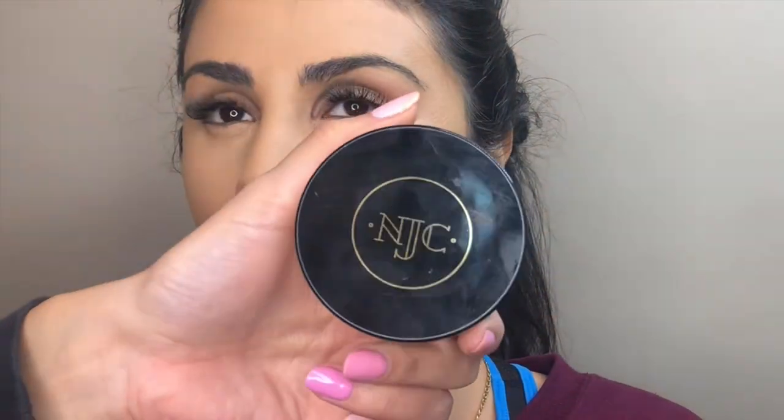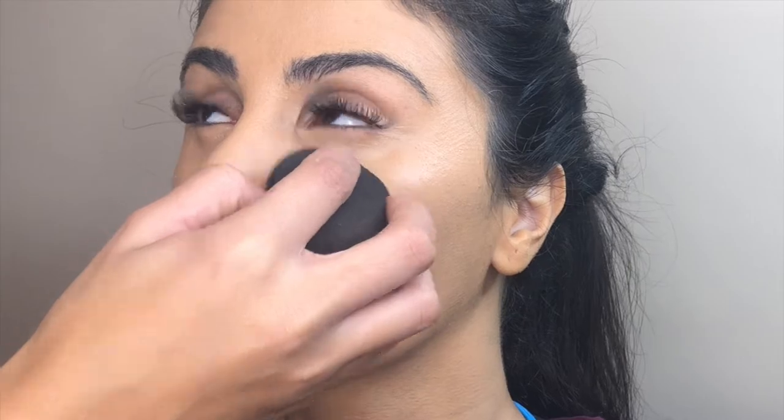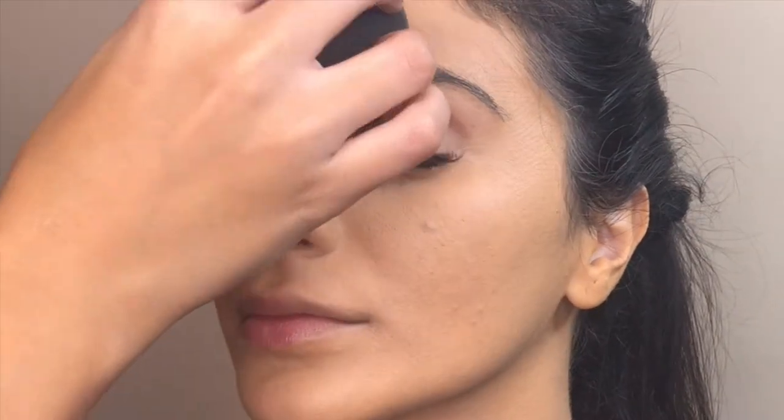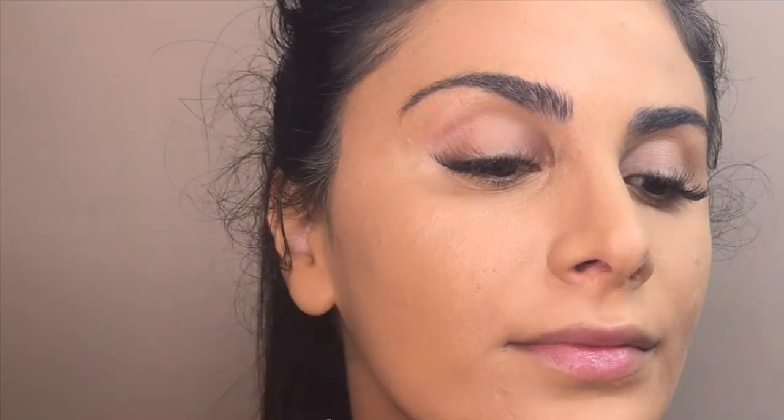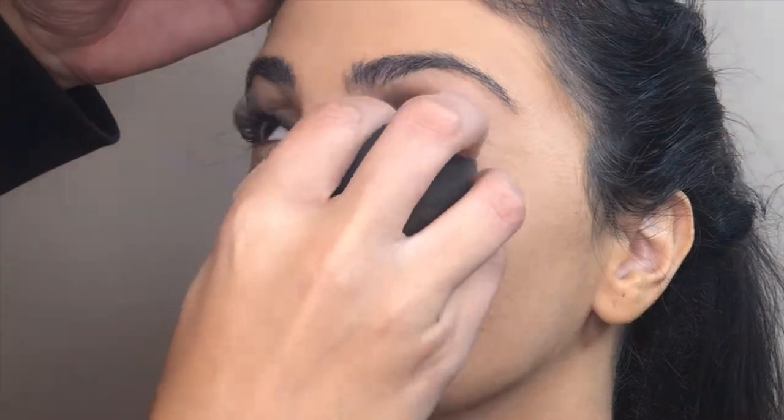A secret powder of mine is the Nikia Joy powder. I want to zoom in and show you the difference it makes. I'm pressing it on one side of her face so you can compare. Look — on this side without powder you can see so much texture and dewiness, but on the side with powder there's far less texture. I wouldn't apply this all over; I'd mainly use it under the eyes and on the nose to keep the skin looking as smooth as possible.